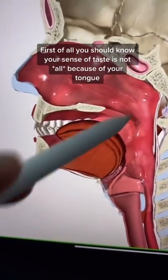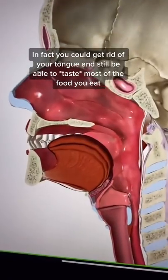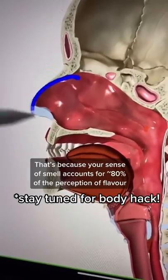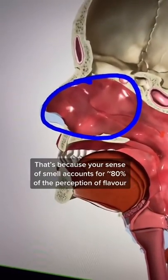You should know that your sense of taste is not really because of your tongue. In fact, you could get rid of your tongue and you'd still be able to taste most of what you eat. That's because your sense of smell accounts for 80% of the perception of flavor.